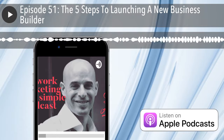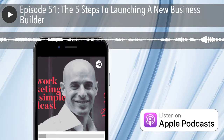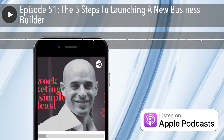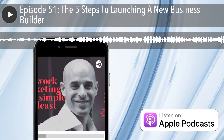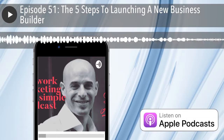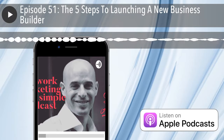Welcome to the Network Marketing Made Simple podcast. I am Scott Aaron, and each and every week I am going to come to you with simple, short, and powerful tactics and tips on what you can do each day, each week, each month, and each year to grow your network marketing business, income, and team.